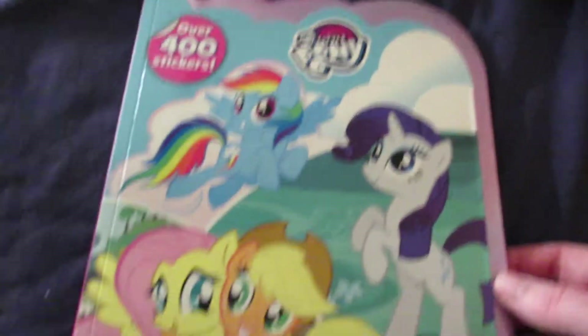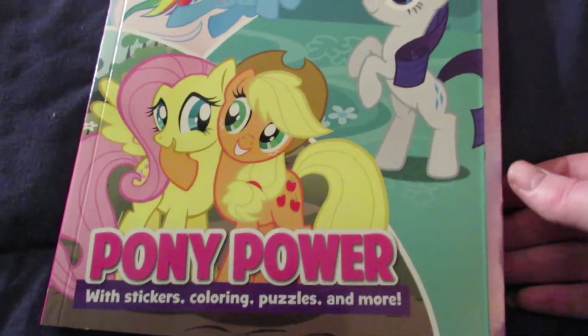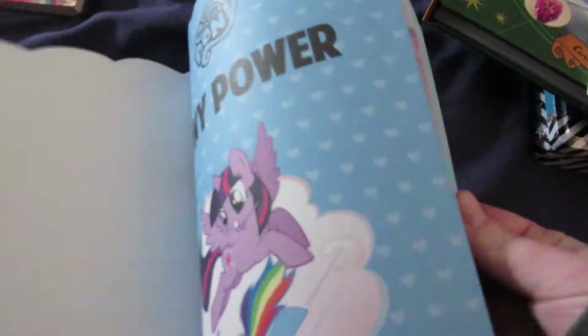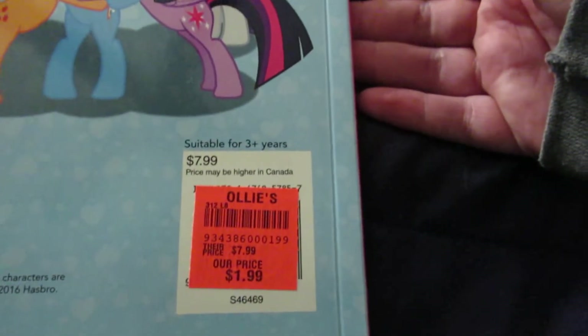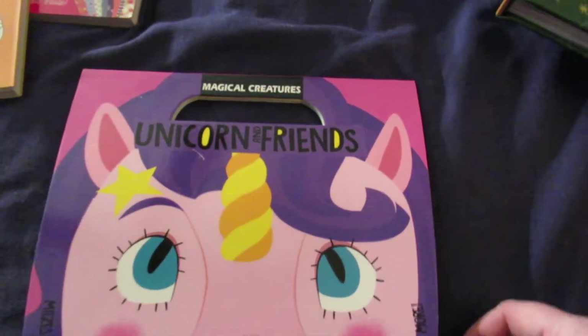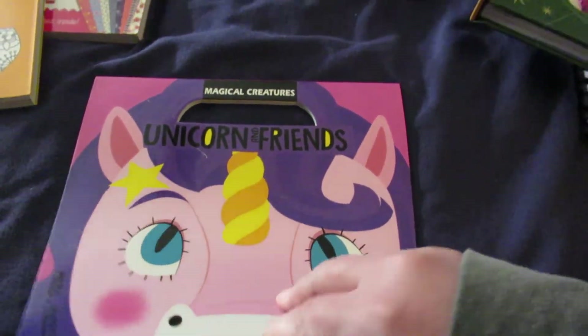We got this My Little Pony Pony Power with stickers, coloring, puzzles, and more — it has over 400 stickers, and this was $1.99. We got this Unicorn and Friends Drawing, Counting and More: Mazes, Puzzles, and Coloring activity book, and it was $0.99.